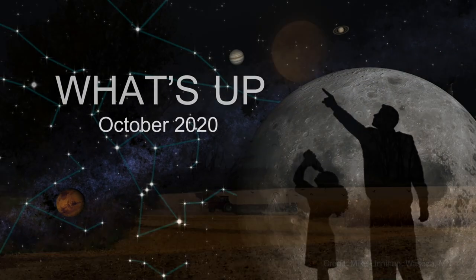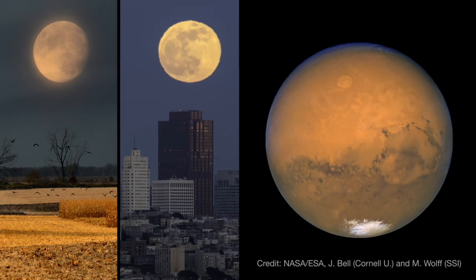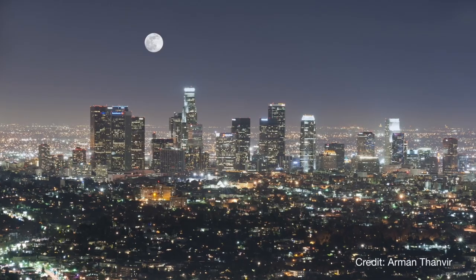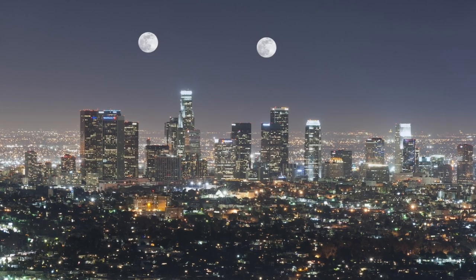What's up for October? A harvest moon and a blue moon, Mars is up all night, and a journey beyond the galaxy. This month brings not just one but two full moons at the beginning and end of the month.